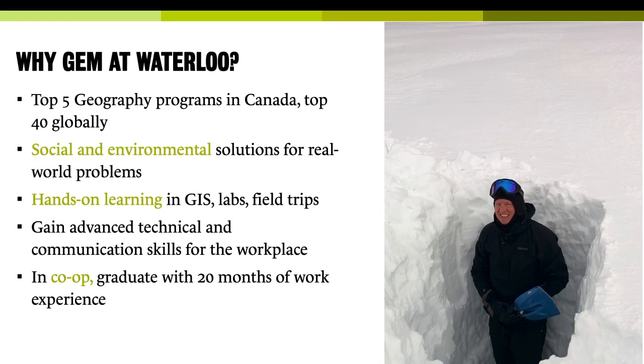Geography and Environmental Management at Waterloo has a long tradition. We're one of the top five geography programs in Canada, and we really focus on solving real-world problems. We're a very applied department. So you take those lab skills, those data skills, but also your understanding of how the environment works and how people move in the environment to really address real-world problems like climate change.